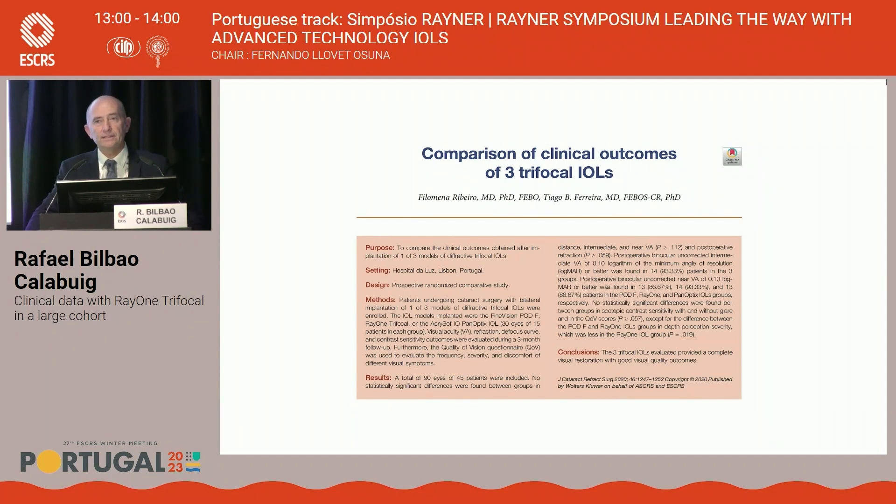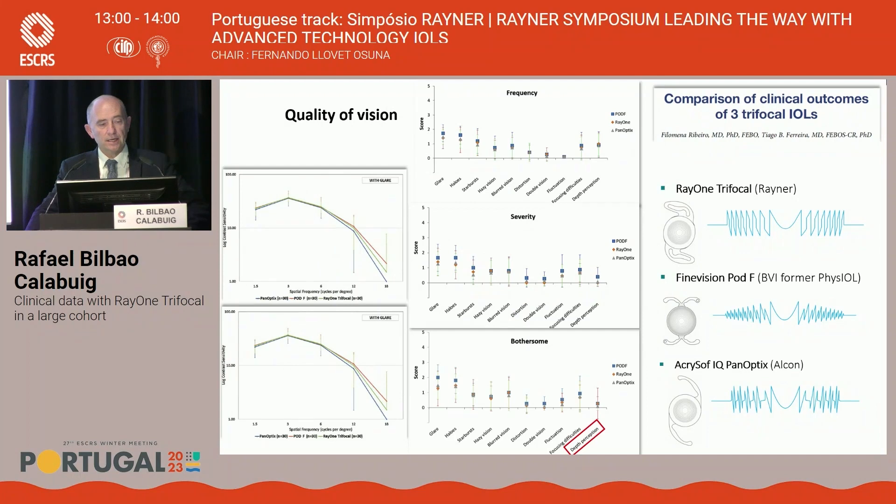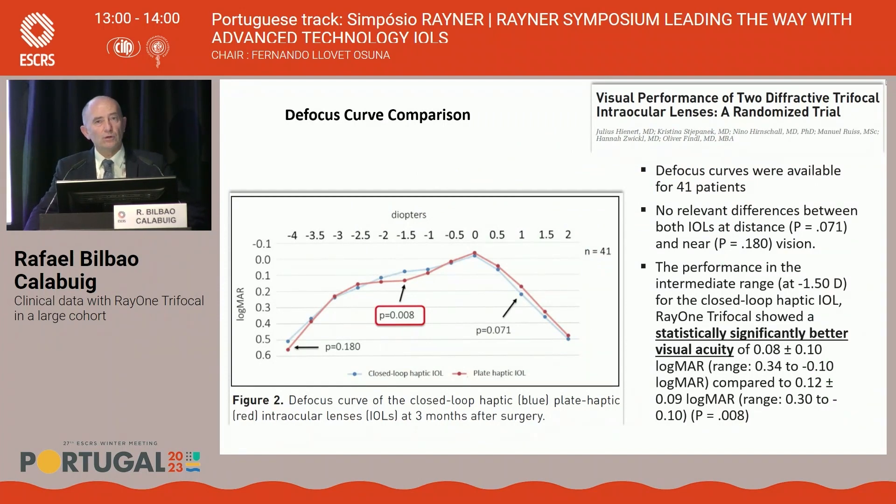The second paper, from the same group, added a third group of 15 patients implanted with a PanOptix lens, performing the same prospective comparison. Results with the three lenses — Ray-1, Fine Vision PDIF, and PanOptix — were completely comparable in terms of vision at all distances. A third study by an Austrian group did a prospective bilateral study comparing the Reiner trifocal in one eye and a LIZA trifocal in the second eye. Results were comparable in both lenses, with better visual outcomes with the Reiner at intermediate distance, but slightly worse contrast sensitivity and dysphotopic phenomena.